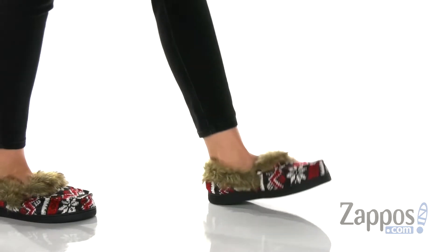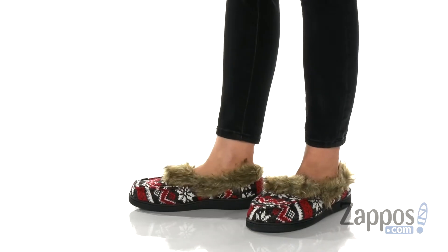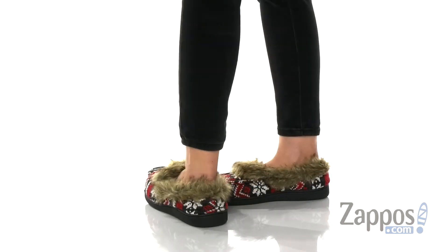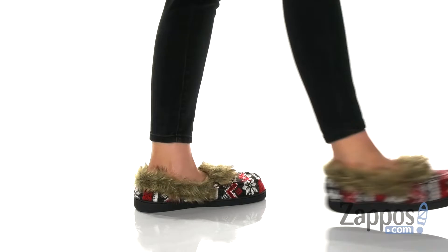Hey everyone, I'm Rika from Zappos. Today we're going to check out Carrie by Mucklux. Looking at these slippers, all I think about is drinking hot chocolate, sitting by the fire and watching movies all day.